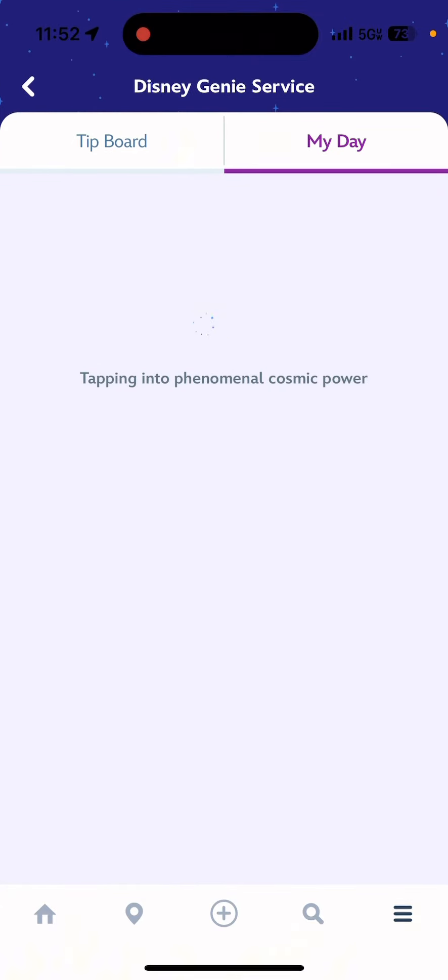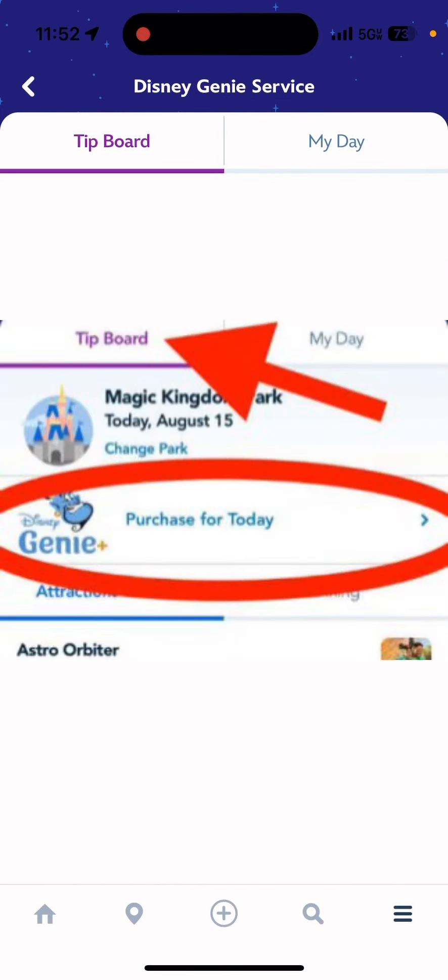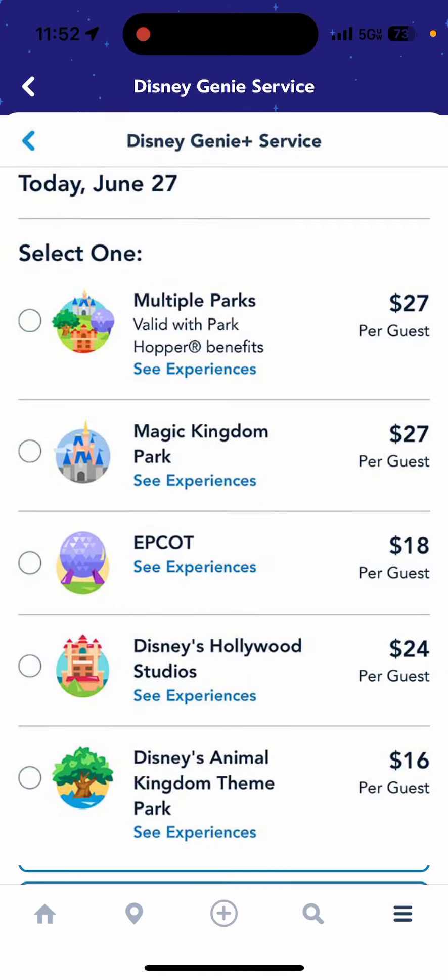When you click it, if you haven't bought it yet, there should be a prompt and you can click either multiple parks — which means you can park hop and use your Genie Pass all throughout the day at any park — or you can select a singular park.